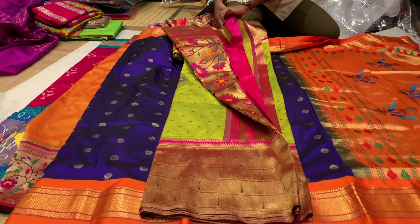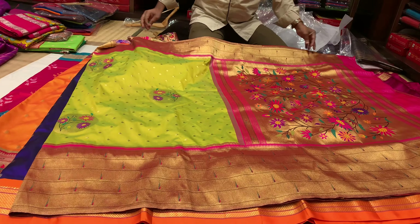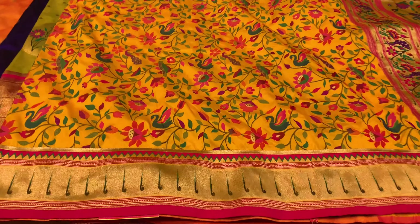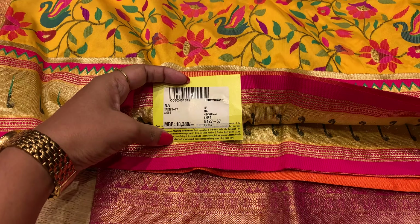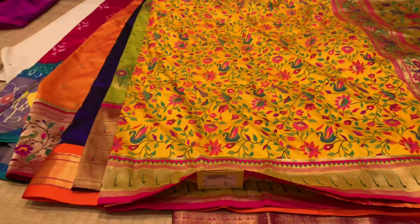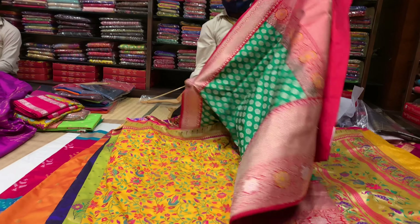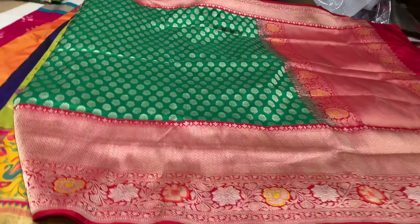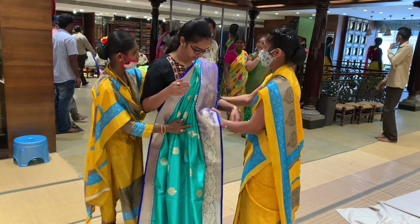There are some white borders, and this is also a white border Paithani — which is also a good trend. Here we can see the red background. These are available in many shops in the markets. You can see similar color combinations in many stores as well.